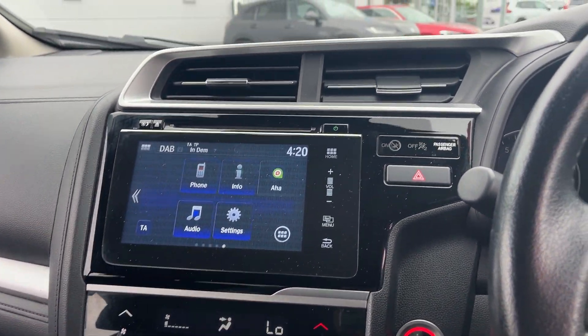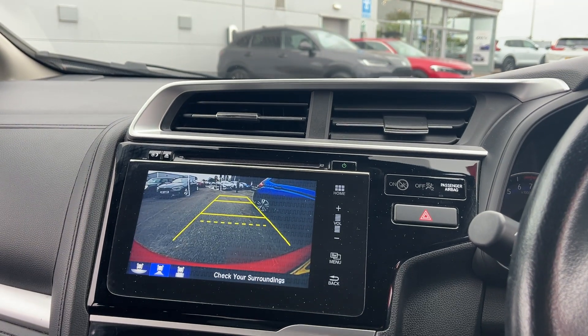Bluetooth, DAB radio, 6-speed gearbox, and a nice big reverse camera.